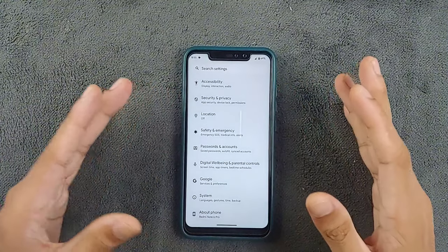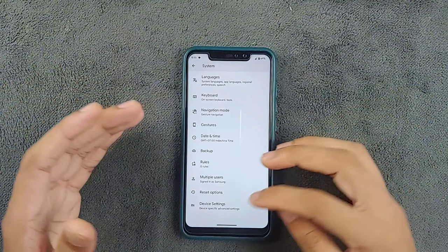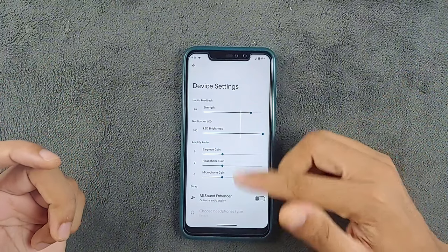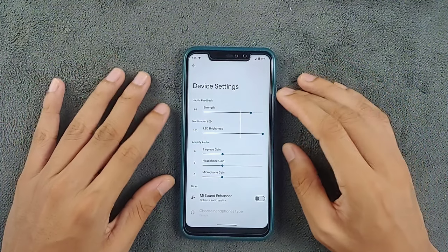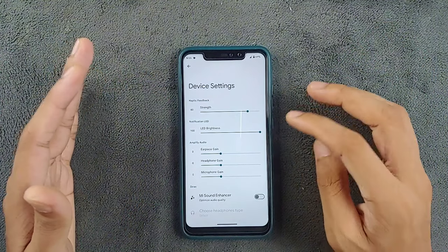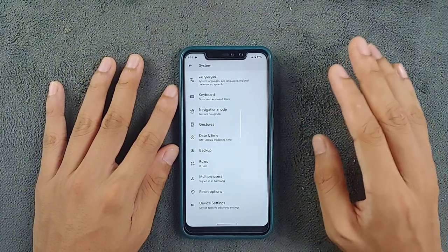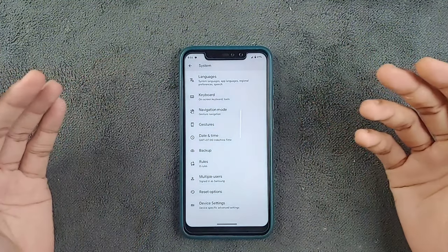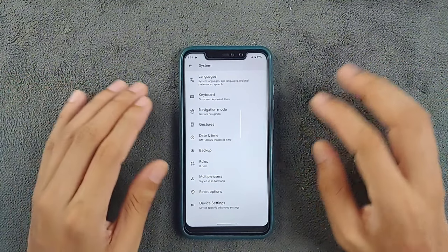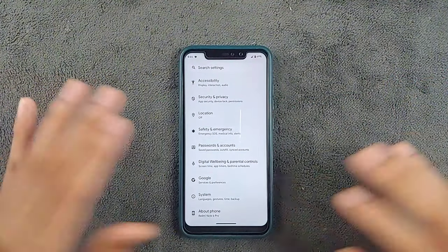As for additional features, this ROM sticks to the pure AOSP experience, offering only Xiaomi's device settings for tweaking some display and vibration strength, plus some audio amplifying options. Other than that, there is nothing much, as Pixel Experience ROM doesn't include extra features — maybe Pixel Experience Plus does, but not the standard ROM. In terms of customization, you're getting nothing here.